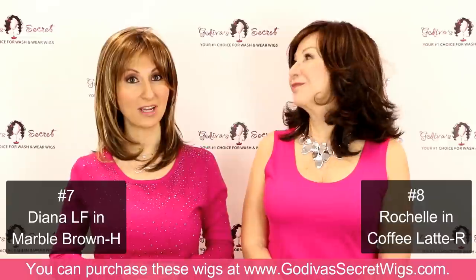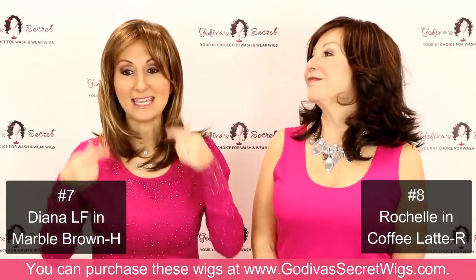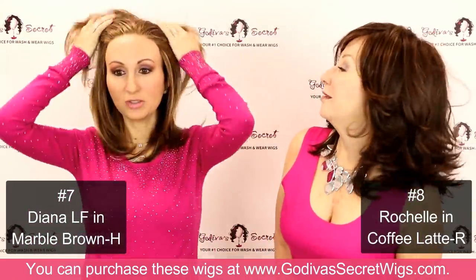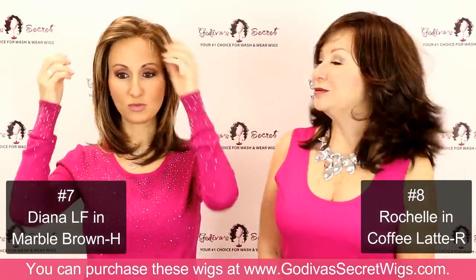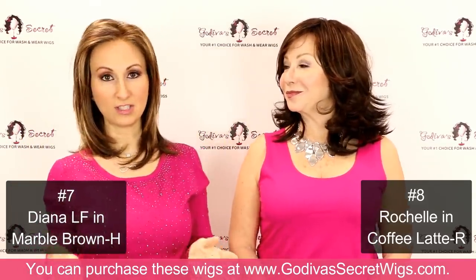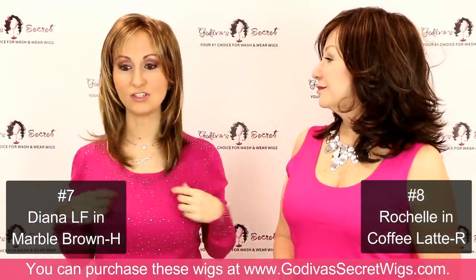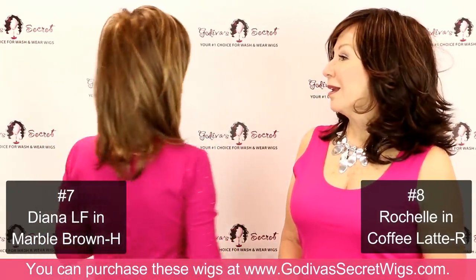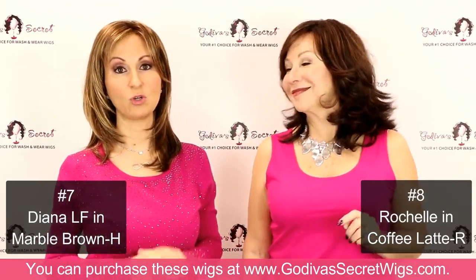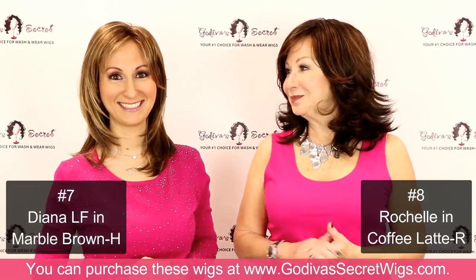I'm wearing number seven, Diana, who is a lace front in the color Marble Brown H, which is a little more highlighted than our regular Marble Brown. Diana has a lace front — so literally if the wind's blowing or you just want the hair off your face, you can pull it back. Any of the lace fronts are really great if you don't like a lot of hair in your face or you don't want bangs. She has feathering around the face and is a nice length — just at the collarbone, a little longer. She's very lightweight and comes in some gorgeous colors, including a lot of gray colors. This is Diana, number seven.